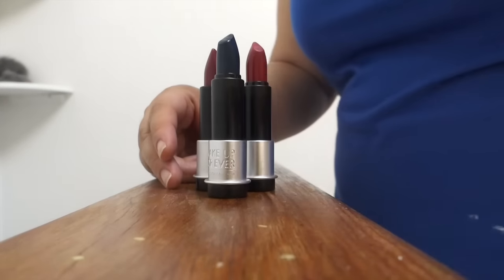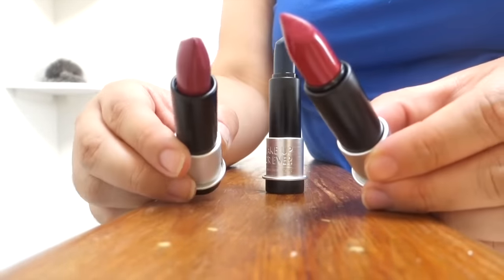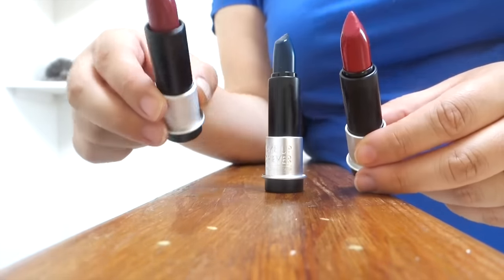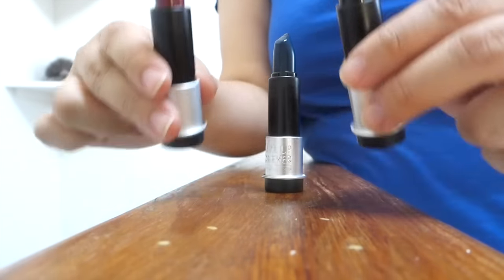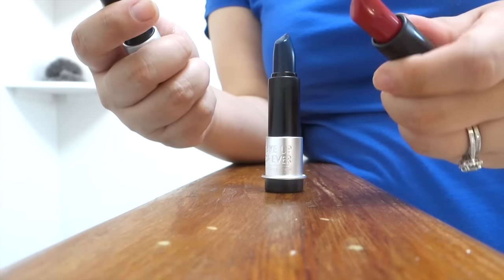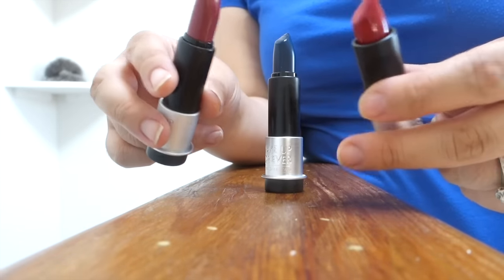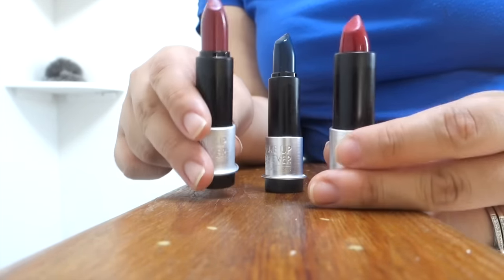So first impression of these lipsticks — if I were to talk about the matte formula, I don't know if it's because the matte formulas that I've tried a long time ago seem to be a little more drying and a little bit less slippery, but these definitely seem easier to apply. I'm not positive about the longevity yet, because usually the slippier they are, the less they last on my lips. So we'll have to see how long they last, but they're quite comfortable.